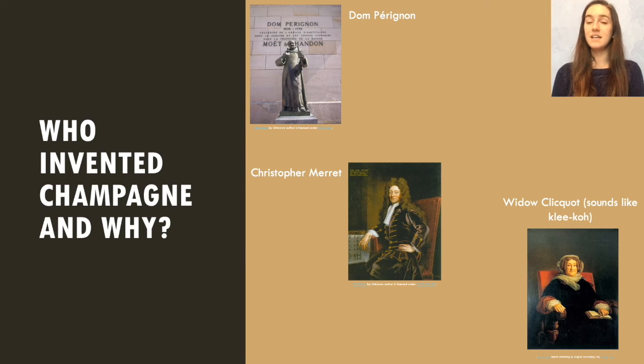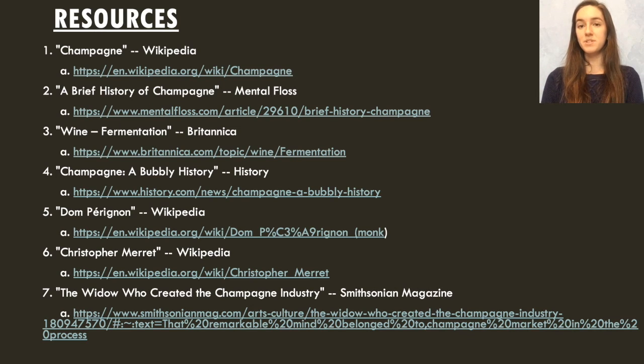Another interesting fact is that one of the most influential producers and developers of champagne is a woman named Widow Clicquot. Madame Clicquot was a young widow left with her late husband's fortune and company, and she made great strides to make the champagne business what it is today. If you are interested, there is actually a great biography titled The Widow Clicquot by Tilar Mizeo, which you can check out at one of our local libraries or listen to the audiobook on Hoopla. You can check out some of the resources I've used for this presentation through the links provided.